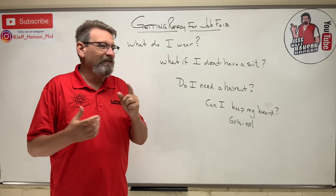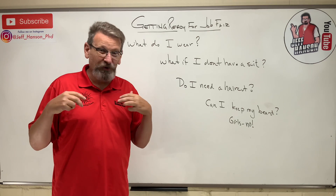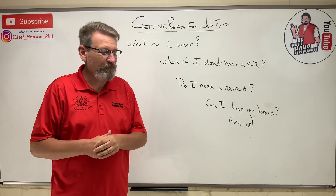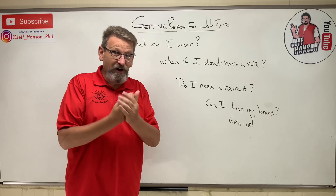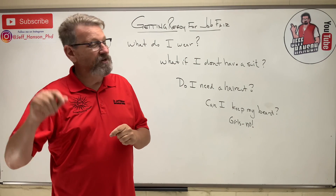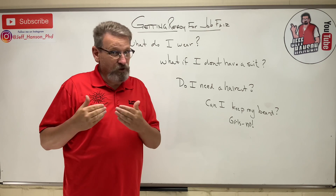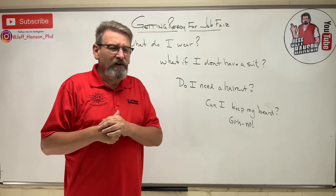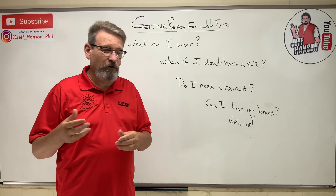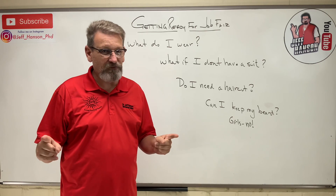Let's start off with what you need to wear. This is my opinion — who am I? I'm an old guy. What are the old guys doing? Hiring the young guys. So you should listen to the old guys. The whole deal is I'm trying to hire you to come to my company. You're going to be the face of my company, talking to my customers. So if you come in with an earring in your nose, a chain to your billfold, and a lip tattoo — that was fine in college, but it's not good for the job fair.